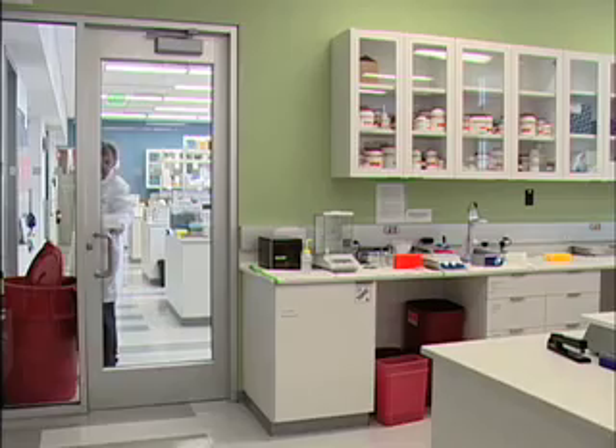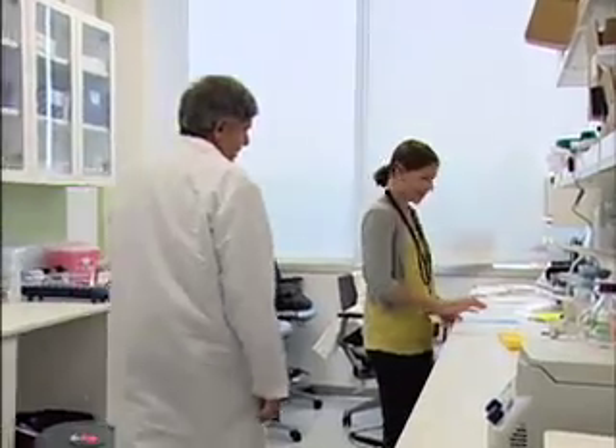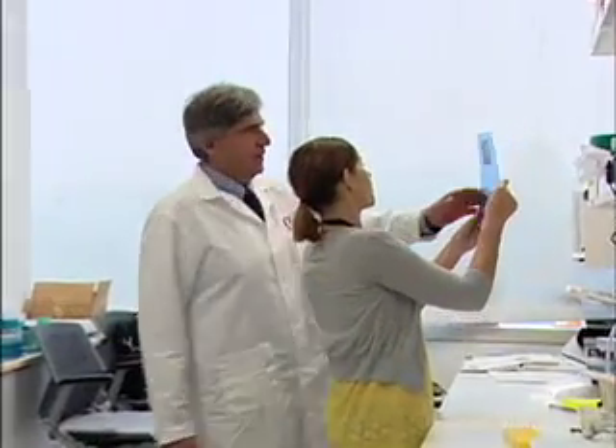The original cell lines — and my laboratory was one of the first to derive them — were made under conditions that really aren't suitable for clinical use. They were made using a number of animal products, such as serum from animals and feeder cells derived from animals. And there is a potential risk of contamination of these lines with viruses or other pathogens.